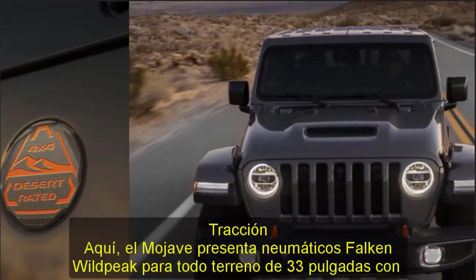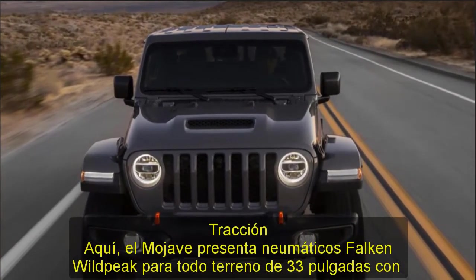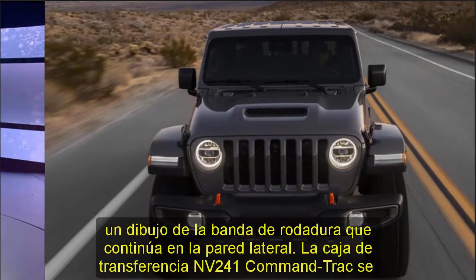The frame is reinforced in the areas where the engine and transmission mounts are located and where the front control arms attach. The rear anti-roll bar diameter is increased as well. Note that the manual transmission is not offered on the Mojave.